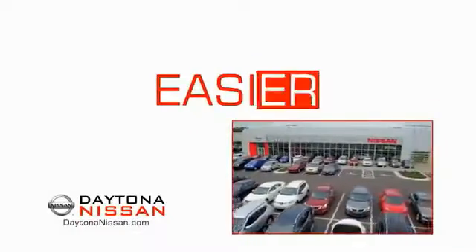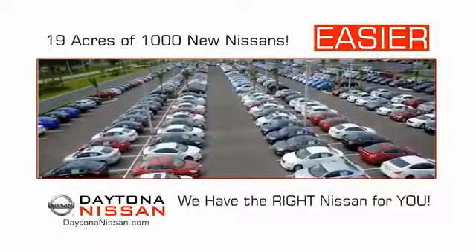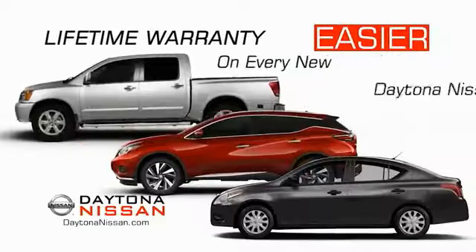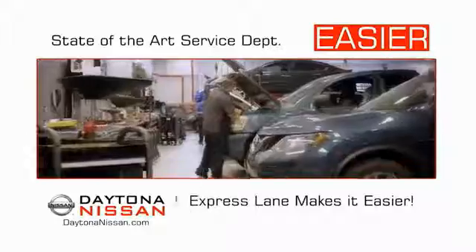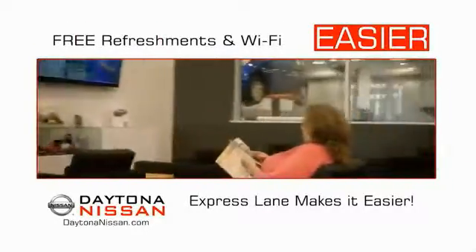The all-new Daytona Nissan. We make it easier. Easier because 19 acres of 1,000 new Nissans means we have the right vehicle for you. Easy to own because every new Daytona Nissan comes with a lifetime warranty. And easy to service because the state-of-the-art facility and express lane make servicing any vehicle easier. Easy to enjoy free refreshments and Wi-Fi while the kids play. Waiting is quick and easy.